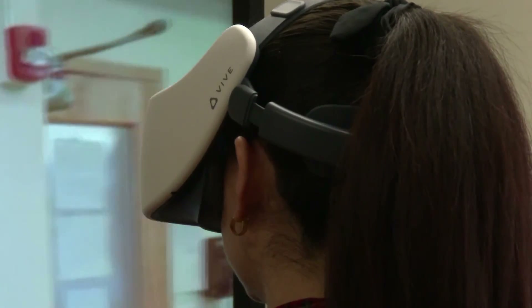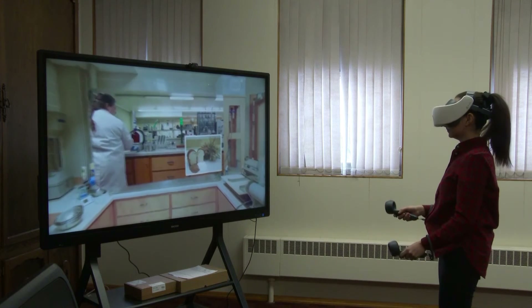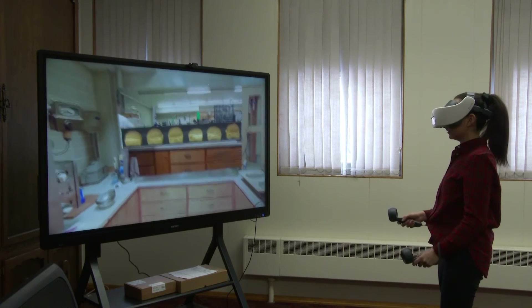I plan to use VR technology to introduce food science to K-12 students, because there is so much you can do in front of them in terms of experiments. But with VR, they can put on the glasses and explore the great world of food science using virtual reality.